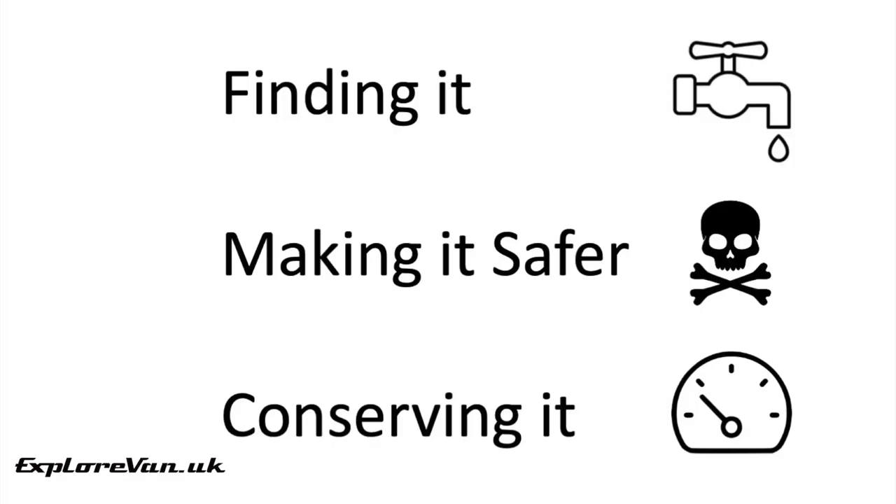In this video we're going to cover three main areas: places to get water, making water safer to drink, and conserving water to help make it last longer. So let's start with where can you get water?